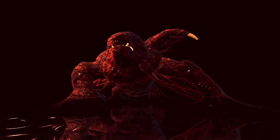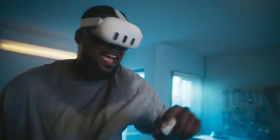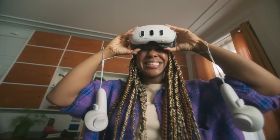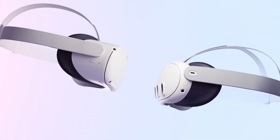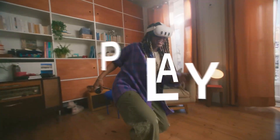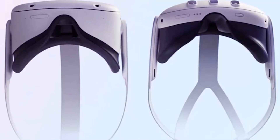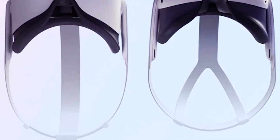Now let's have a look at the most exciting piece of tech, the Quest 3 headset. To understand the improvements, we have to compare it side-by-side with Quest 2. It's similar in size but clearly slimmer and more compact, which is achieved by the distribution of the weight. The most prominent feature in the headset is a new strap design, which is a combination of Quest 2 and Quest Pro.